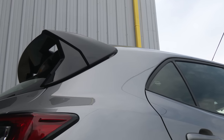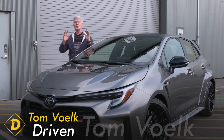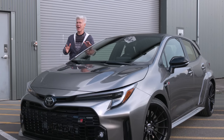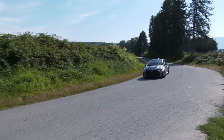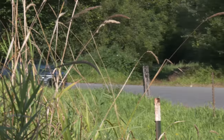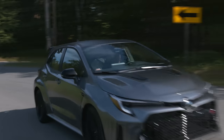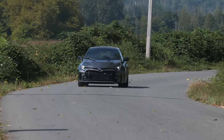This is not an all-show, little-go trim package. The GR Corolla is truly a high-performance hot hatch. Its closest competitor is the Volkswagen Golf R, and it's kind of a bargain — if you can get it at MSRP. With shipping, the base Core model starts at $37,000, which is all most asphalt jockeys really need. Toyota has also handed over a Circuit edition coming in at $44,000.